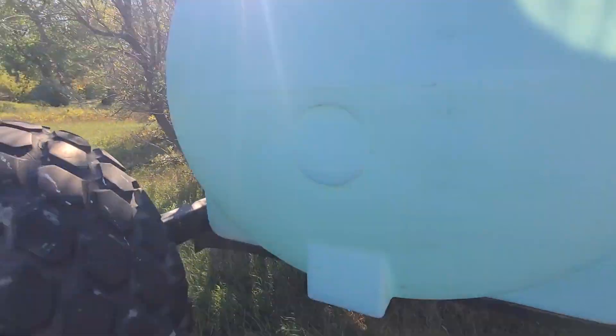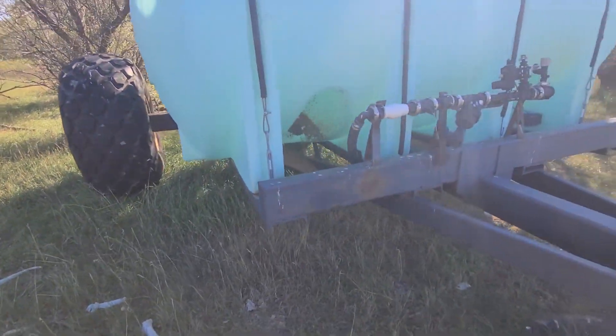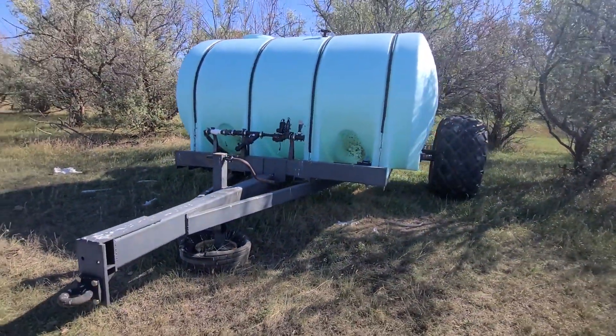3,200 gallon tank, Chinook, Montana. We are going to sell this unit on auction time. If you want to come and take a look, let me know. Thank you for viewing this Rivers West auction listing.